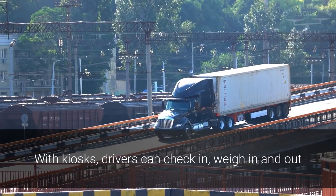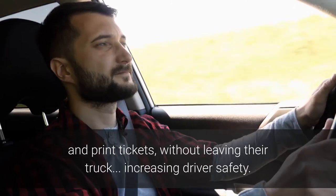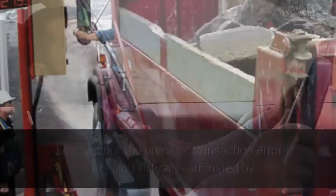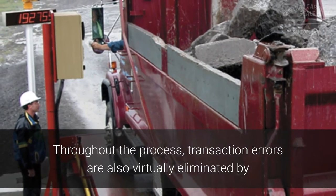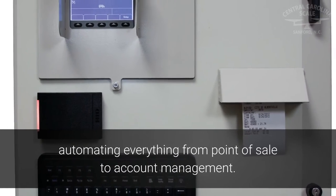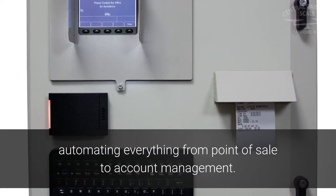With kiosks, drivers can check in, weigh in and out, and print tickets without leaving their truck, increasing driver safety throughout the process. Transaction errors are also virtually eliminated by automating everything from point of sale to account management.